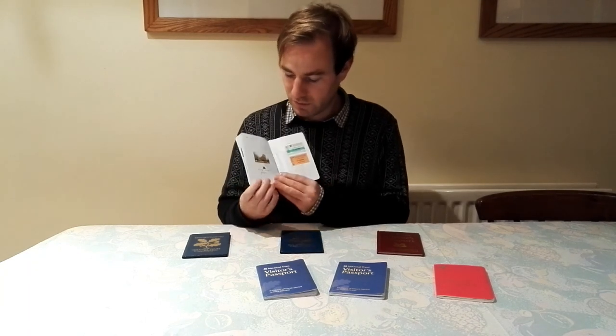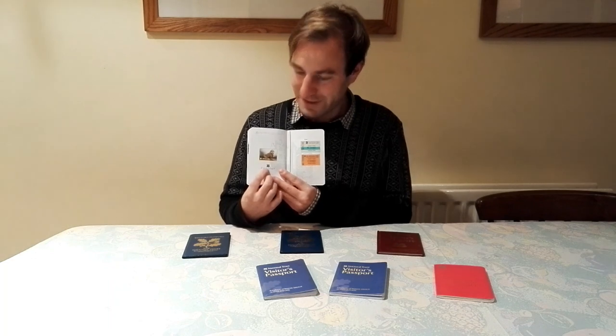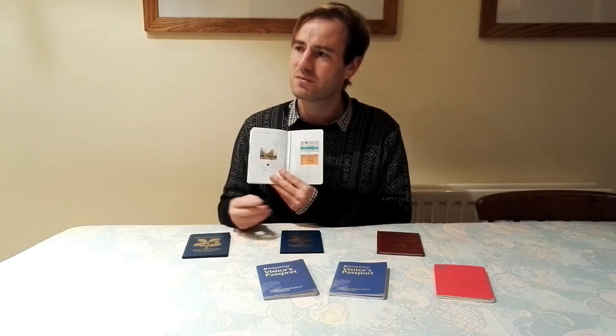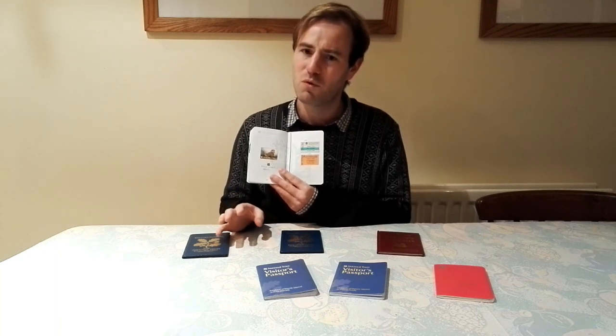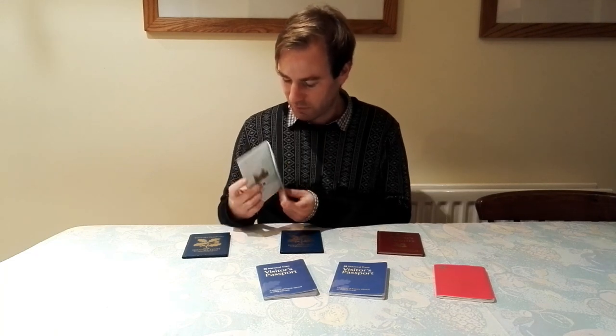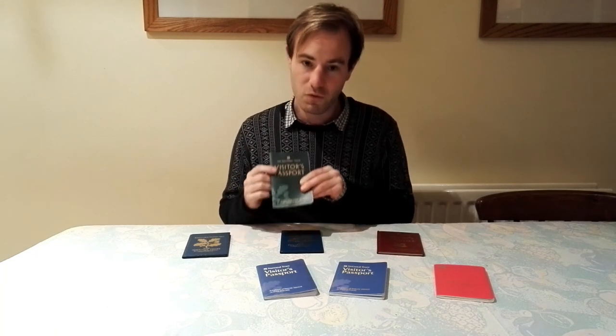The final stamp in this passport is Fyne Court in Somerset — and the stamp was literally just the National Trust logo. That was a bit of a funny one; I don't think we planned to go there, we just ended up going. There was no house, but there were some quite extensive grounds, and I just remember doing a walk around the grounds and getting the stamp. That was my final stamp in my fourth passport.